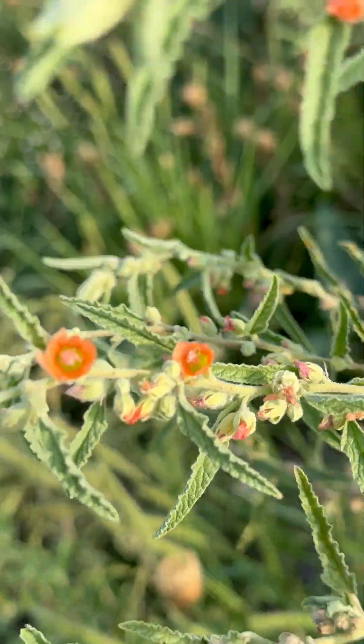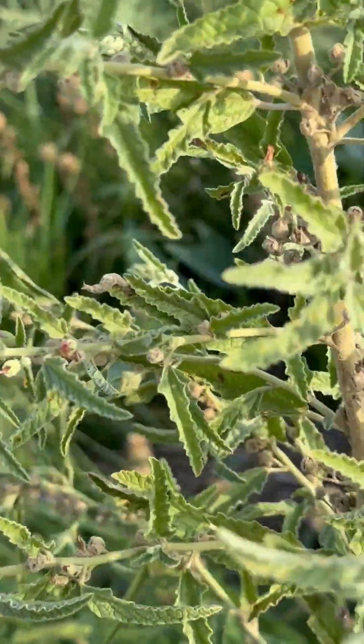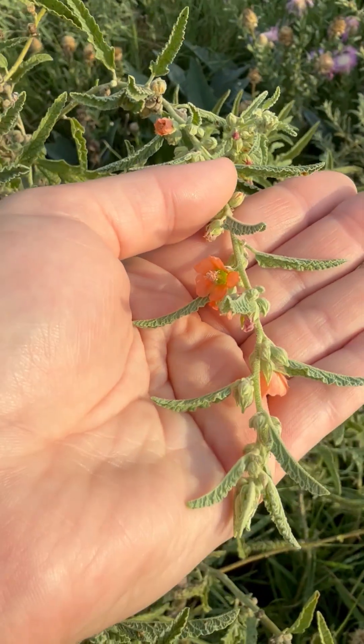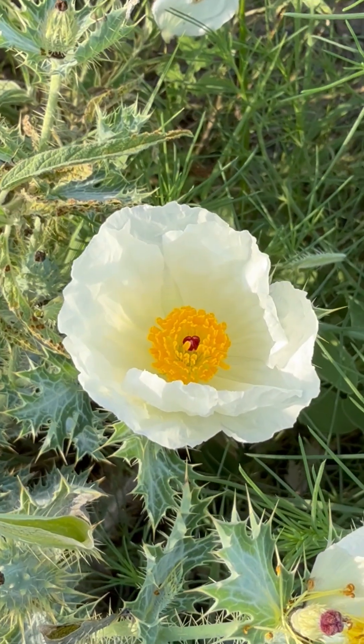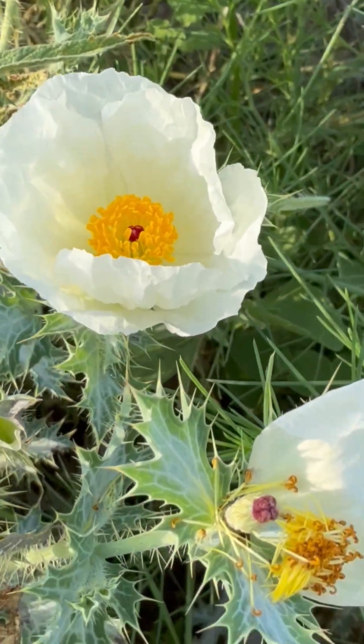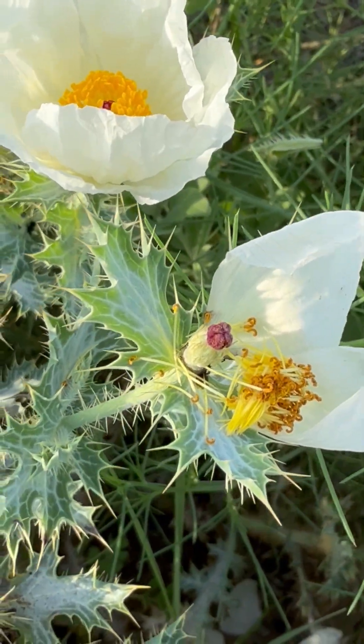These small orange flowers are found on copper globe mallow. These flowers grow on long stems, with some of the largest ever found growing up to 10 feet in length. This large white flower is called a prickly poppy. It gets its name from its sharp, spiky leaves, so if you spot one, make sure to keep your hands off.